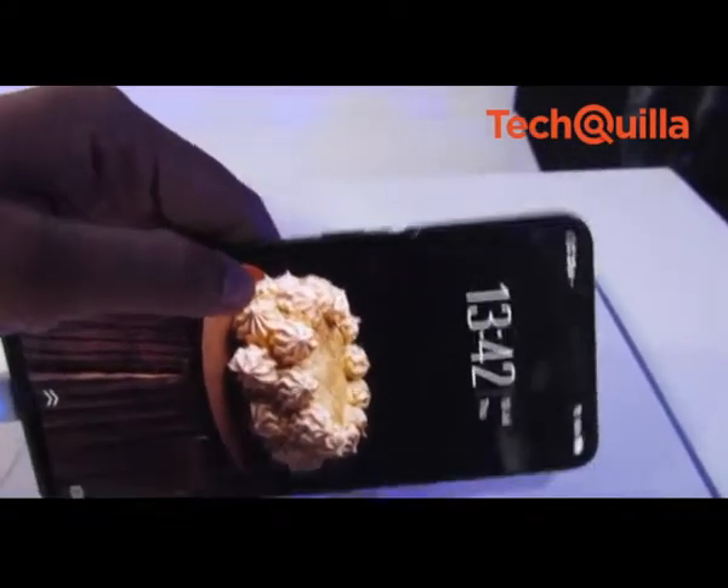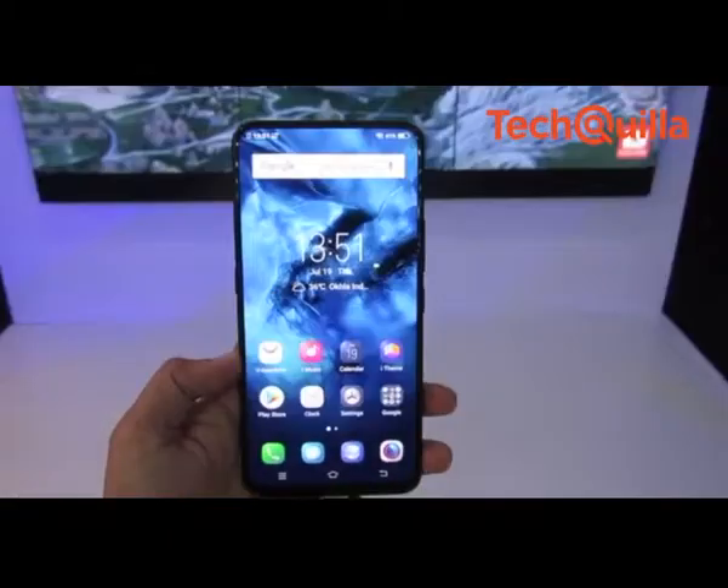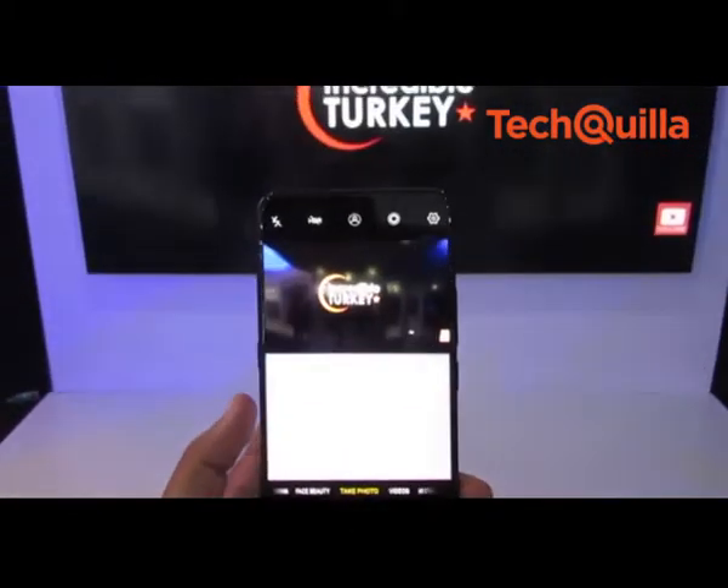The company also introduced a new cooling system on the smartphone, which is dedicated to hardcore gamers, and said the feature will keep the device cool even during long sessions of gaming.